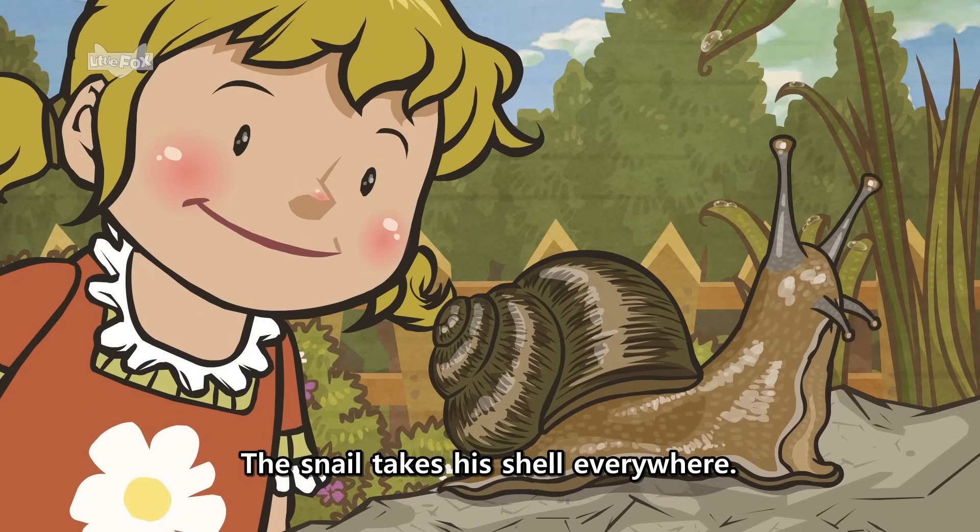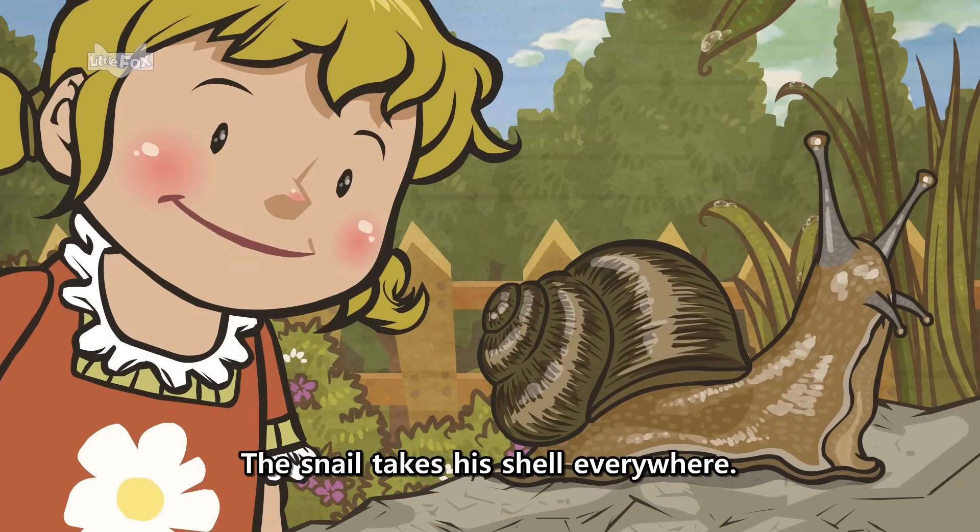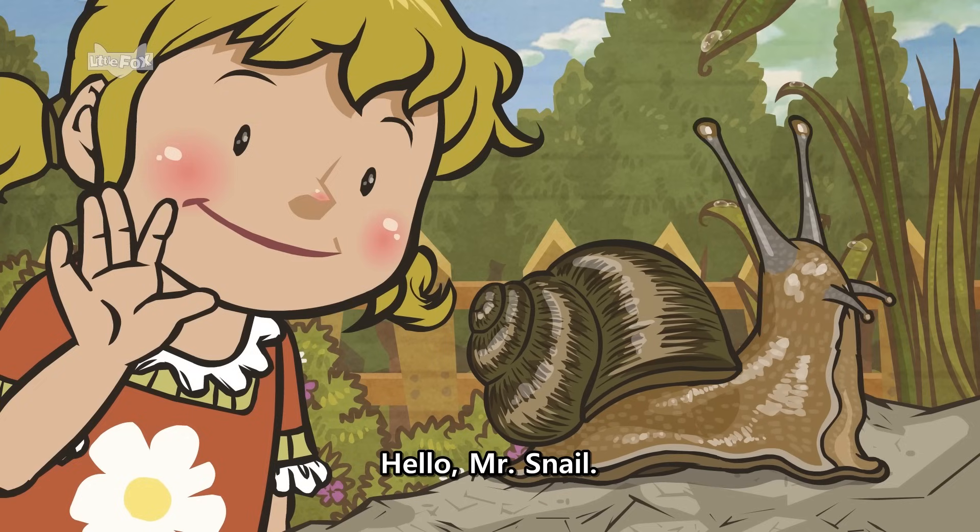The snail takes his shell everywhere. Hello, Mr. Snail. Hello.